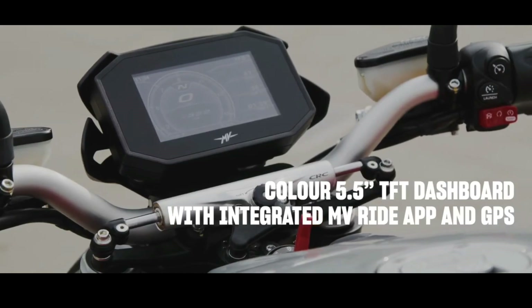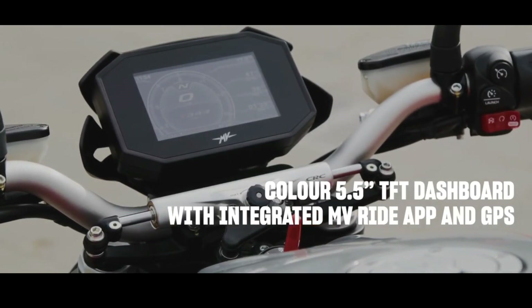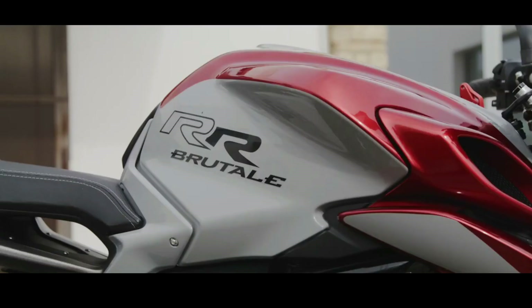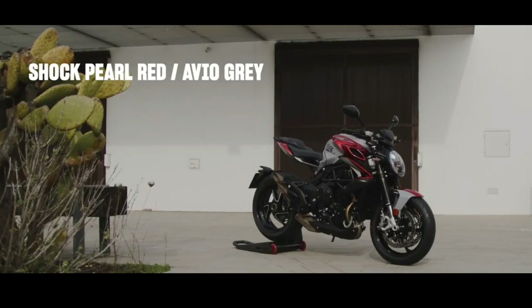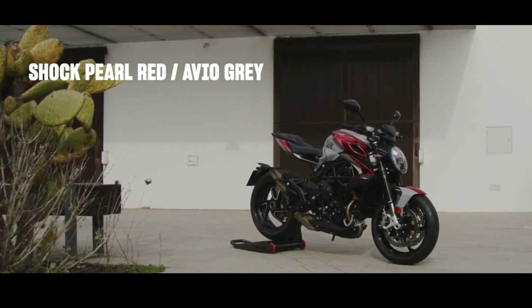Feel the air rushing past your face, hold onto the handlebars with all your strength. Feel the exhilarating acceleration. Enjoy the perfection of the bends. Emotions to be shared with your partner or kept to yourself — you're in control.